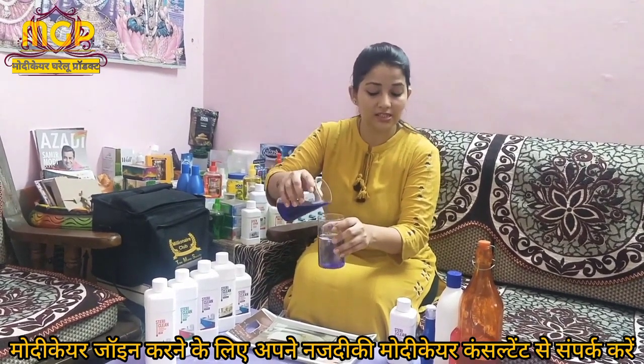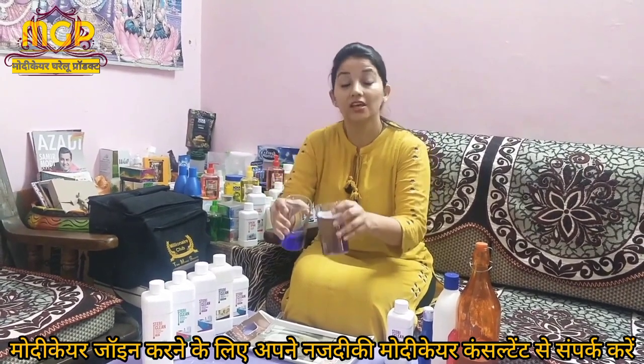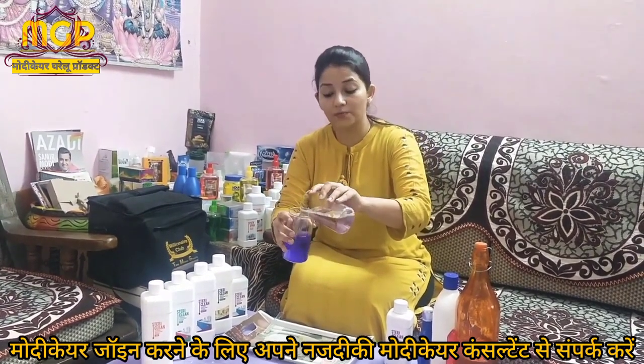If you have bacteria in your house, they can keep multiplying. You have bacteria in your house, they keep growing. You want to be safe and protected from this spread.